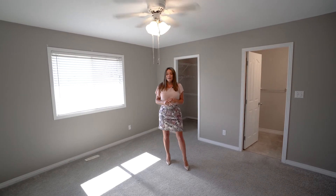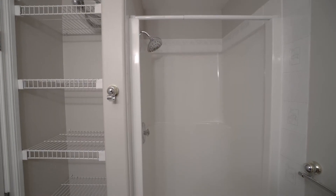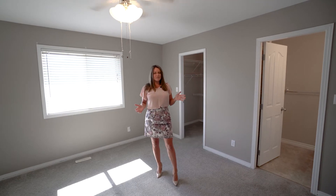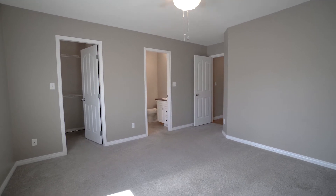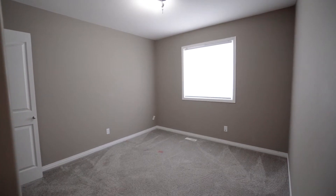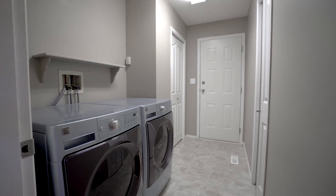The master bedroom is located at the back of the house so it's really quiet. It has a three-piece ensuite and a walk-in closet. The house is vacant so it's a bit hard to gauge space, but you could easily accommodate a king-size bedroom suite in here.